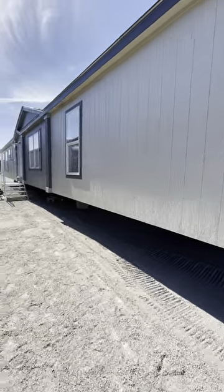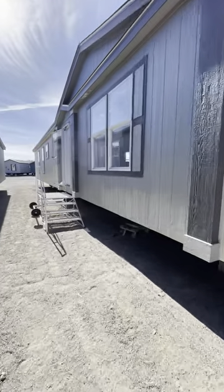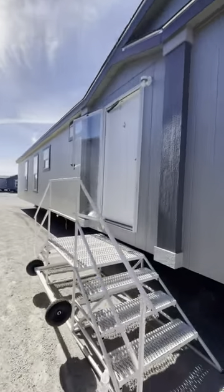Hey there folks, hope your day's off to a great start. We're here at Solitaire Homes at 2916 South Commerce in Ardmore, Oklahoma. It's a beautiful day out here, y'all.